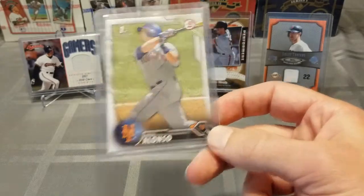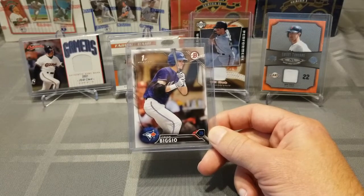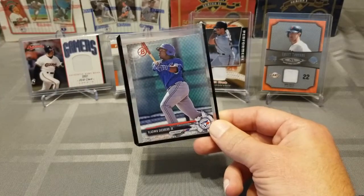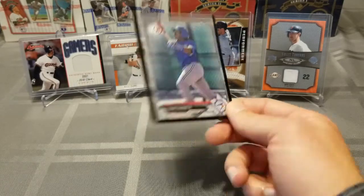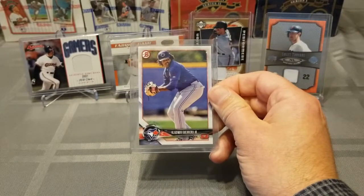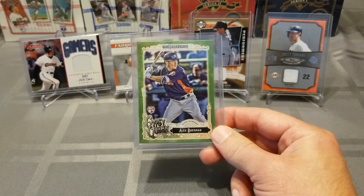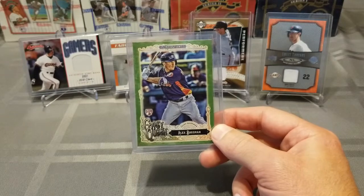I didn't have any Alonso cards, so very cool to add one. This is Kevin Biggio, who is Hall of Famer Craig Biggio's son, playing on the Blue Jays with a few other sons of major leaguers — like Vlad Guerrero Jr., who finished up his rookie season after getting called up about halfway through. This one is 2017 Bowman and this is 2018 Bowman.